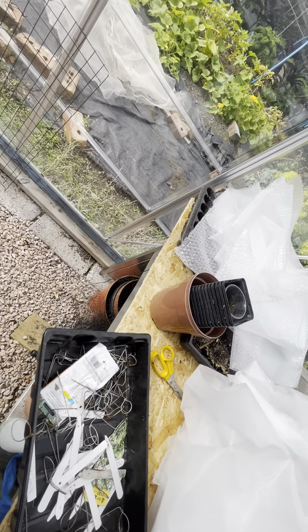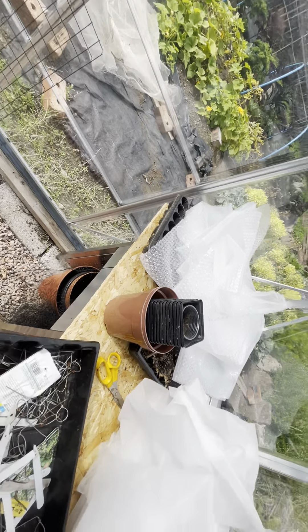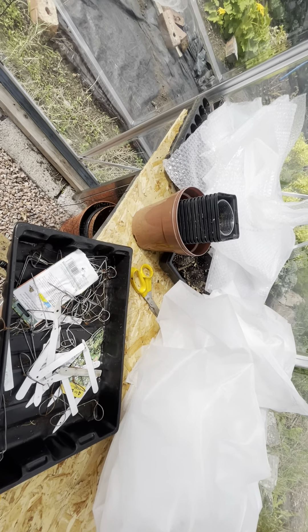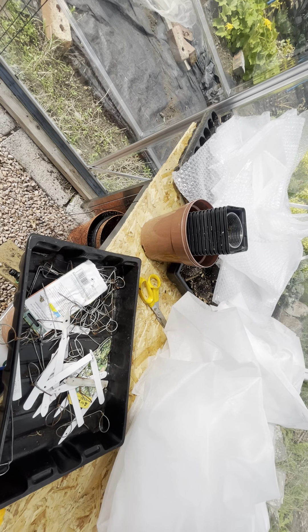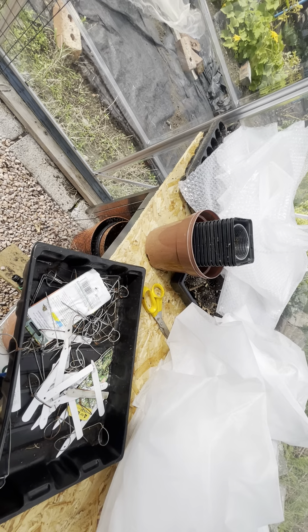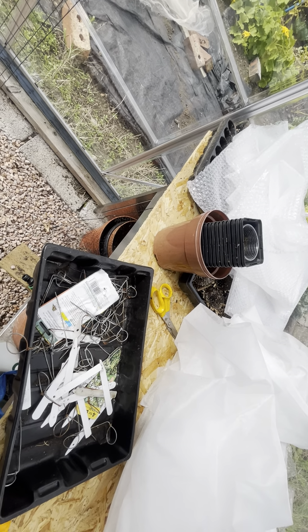They don't store very well because they just rot, especially if you've had blight — they don't store very well with blight. So I just want to get them lifted now and put them in my shed because it's cool and dry in there out of the winter.